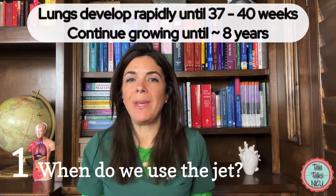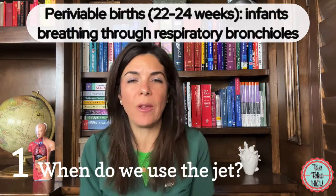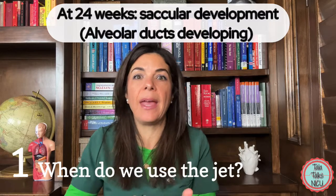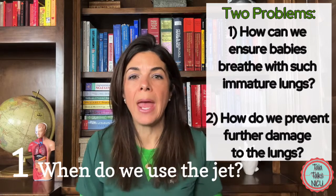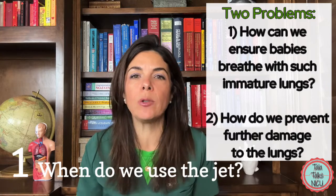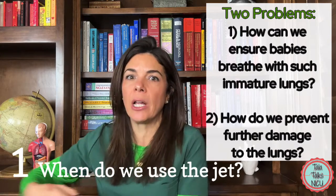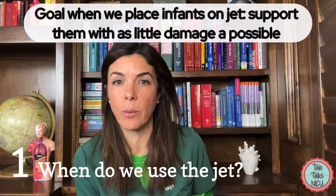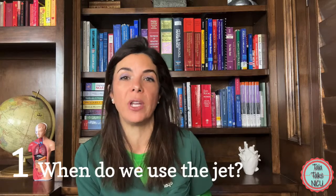Babies' lungs are developing all the way up to 40 weeks and really way beyond. At 22 weeks babies don't even have their alveolar sacs yet, and at about 24 weeks we start seeing the sacs with an acceleration in lung development and growth. So we have two huge problems: how do we give them the support they need when their lungs are so immature, but also how do we do it in a way that prevents as little damage as possible in lungs that still have a lot of growth and development to be done? Our hope with high frequency ventilators or the jet is that we are doing as little damage as possible and supporting them in a very gentle way.